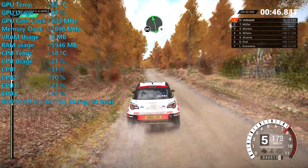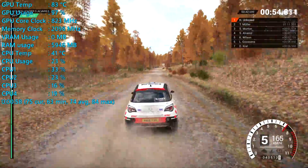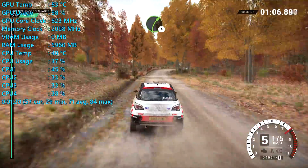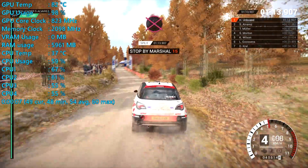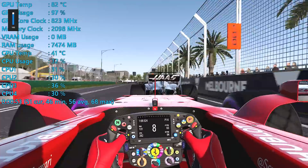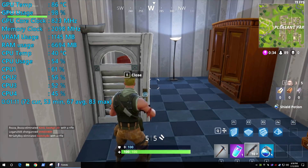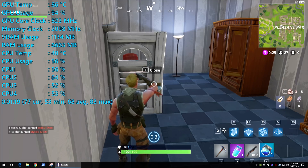Dirt 4 still looks nice with the medium quality preset and played superbly, never dropping below 60 FPS, with frame rates often hovering above 70 FPS — similar to Call of Duty WWII. VRAM usage is quite low in this game. Towards the end of the test I swapped to the high quality preset, which improved visuals noticeably but reduced frame rates, though an average of 53 FPS with dips to 48 FPS was still very playable. F1 2017 also ran nicely at 1080p on medium quality, averaging 56 FPS with a minimum of 41 FPS — very enjoyable. Fortnite was playable at medium quality, averaging almost 70 FPS with dips to 53 FPS, with VRAM usage peaking just over 1.1GB.